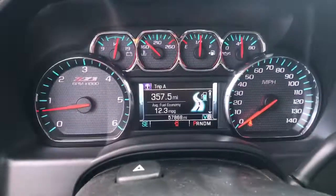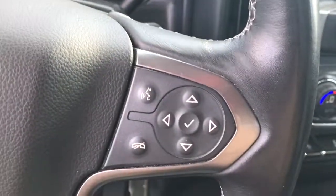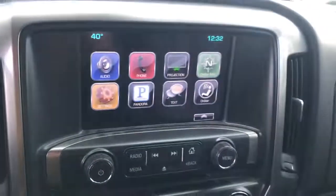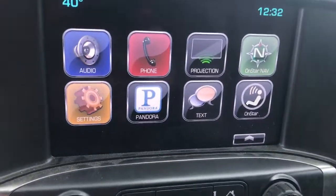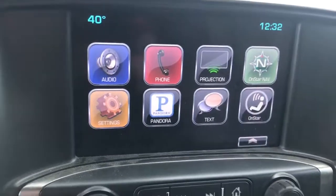The following are some of this vehicle's highlighted options: keyless entry, satellite radio, heated mirrors, four-wheel drive, fog lamps, aluminum wheels, Bluetooth connection, steering wheel audio controls, Wi-Fi hotspot, and locking limited-slip differential.